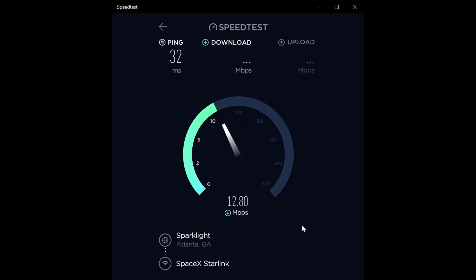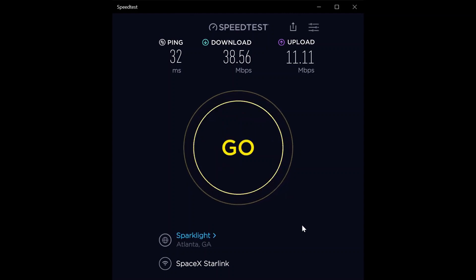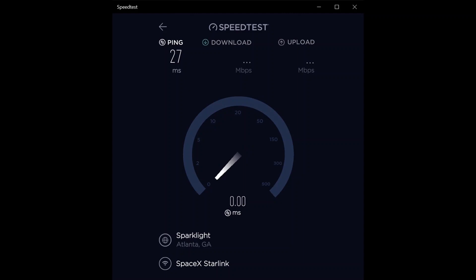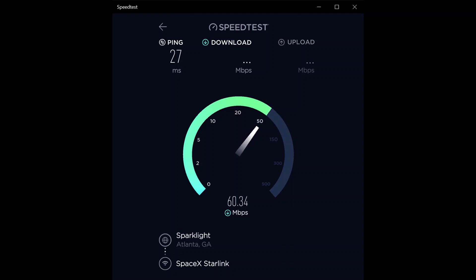I haven't had any random dropouts. Even in storms it only drops down to around 40 Mbps, which is fine. Second test: 32 millisecond ping, 38.56 megabit per second download. Keep in mind my only other option here is AT&T's 6 megabit per second DSL connection — that's it. So it's either Starlink, which is obviously much better, or 6 Mbps — and AT&T has terrible customer service on top of that.